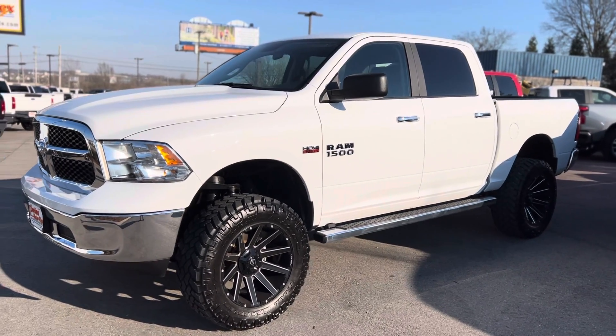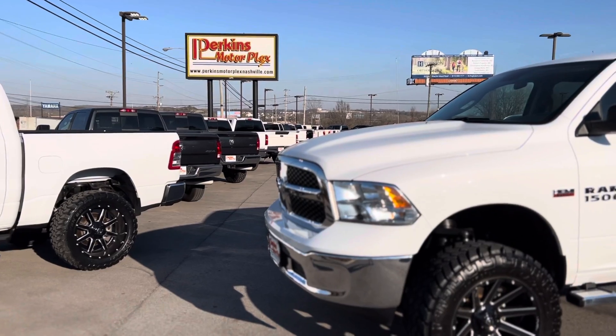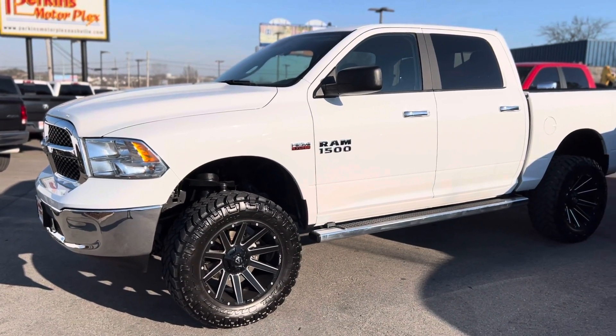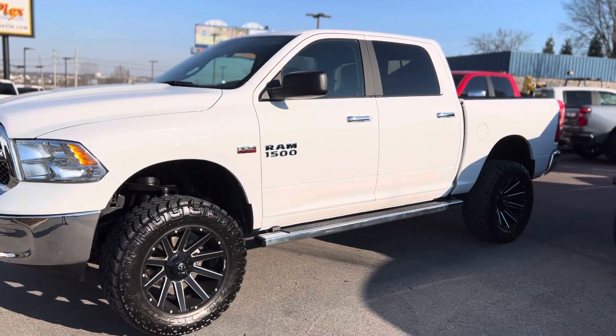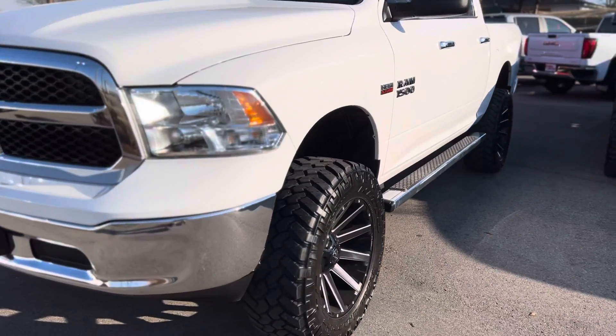Hey, Keith Scott Kingsbury here at Perkins Motorplex in Nashville, standing outside this gorgeous lifted Ram 1500 5.7 liter Hemi. We're gonna walk around this thing together and look at it.